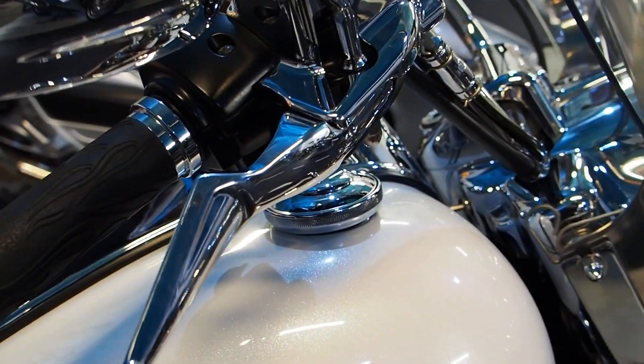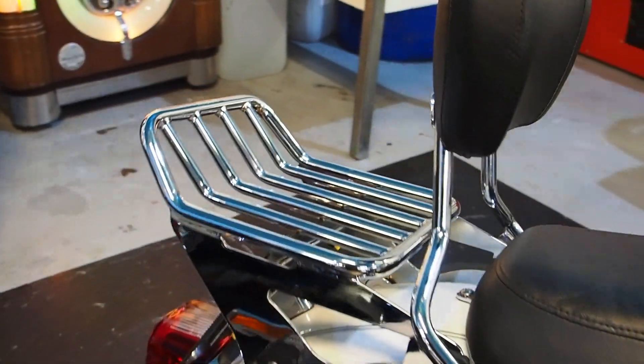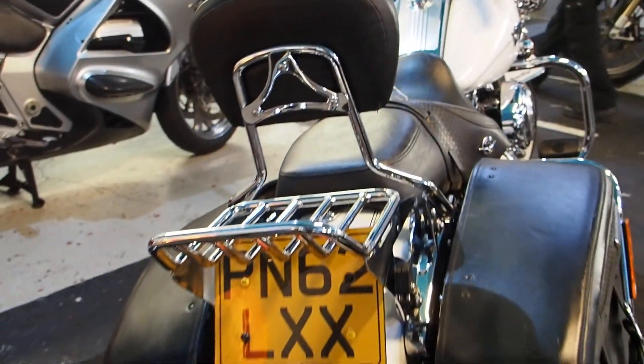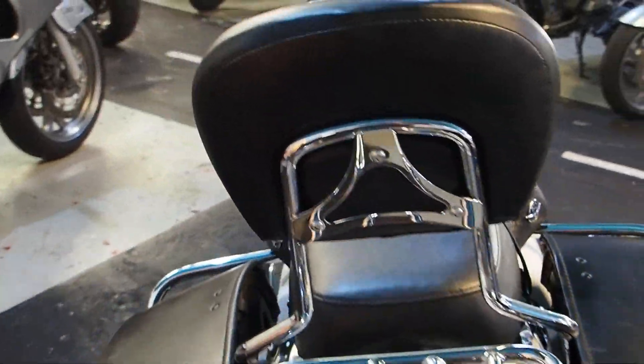I've got everything I need because unfortunately I don't know the price of all the bikes. But what I do know is if you've got to ask your missus, she probably won't let you have it. So get that out of the way, get all your ducks in order, decide whether you want this bike. And I'll tell you now, I want it. So be quick.